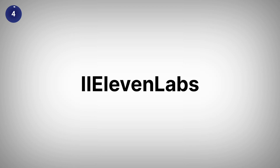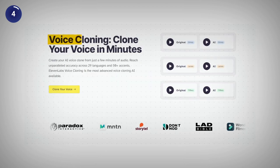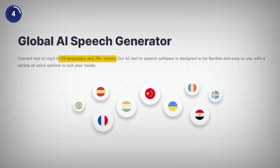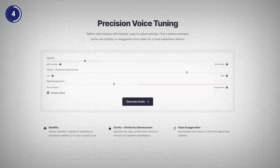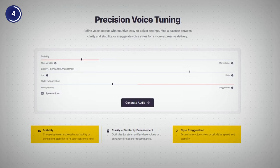Now coming at number four on our list is Eleven Labs, which is a cutting edge AI voice generator that comes with features like voice cloning and voice library, where you can choose from 29 languages and 70 plus accents. To use Eleven Labs, you just need to type or paste your text, choose a voice and click on generate. You can also fine tune the voice by adjusting the style, exaggeration, stability and clarity.